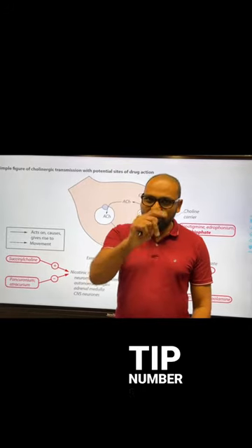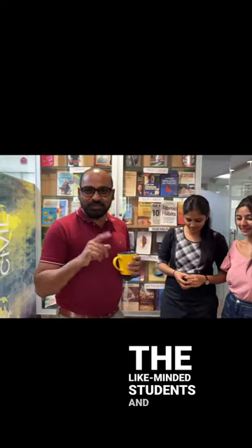That is pro tip number 1. Pro tip number 2: always connect with like-minded students and like-minded people. When you connect with like-minded people, you will get great opportunities for building your network. That networking is going to help you for brainstorming and idea exchange, and this kind of information will help you to pass your licensing exam very easily.